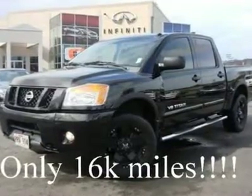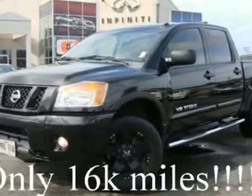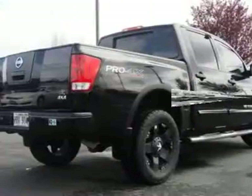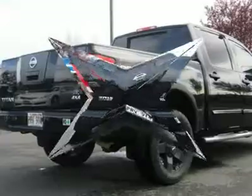This Nissan Titan Pro 4X came in on trade and is loaded with features. It's been serviced and checked by our techs, and a complimentary Carfax report is available.